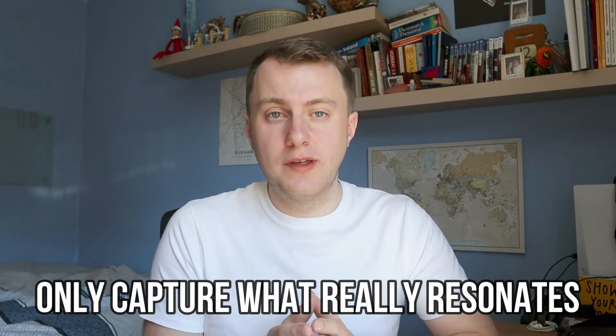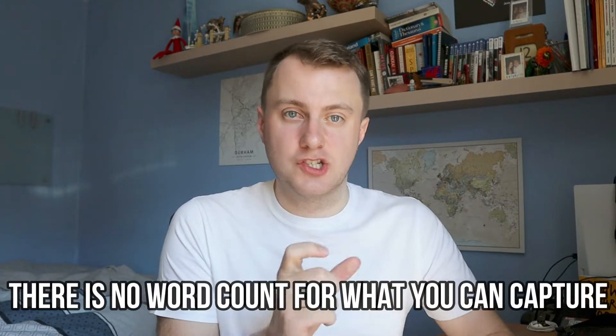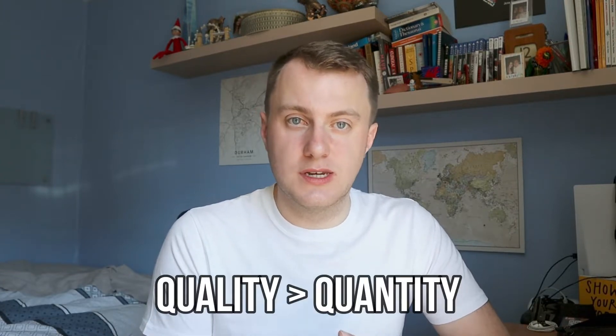If we try to capture everything that we come across, we don't have enough time to do that. There aren't enough hours in the day to capture everything that you hear or everything that you see. Instead, we need to capture what really resonates with us and what we think is truly noteworthy. If you try to capture too much, there's no point in capturing anything at all. Whatever you decide to capture, it doesn't have to be a big long paragraph or a book chapter — it can be as small as a short sentence or a quote. Deciding what you want to capture is all about quality, not quantity.